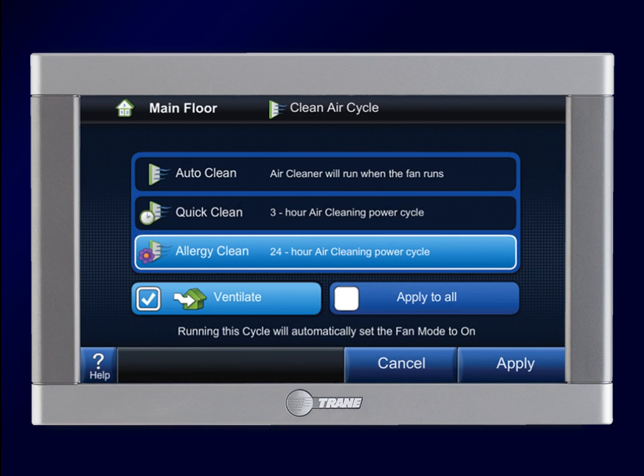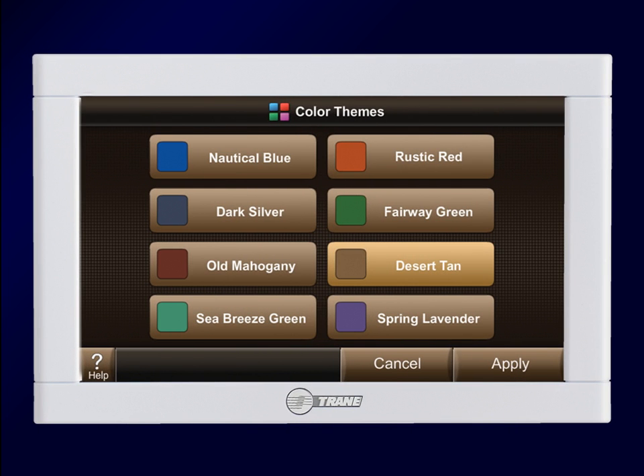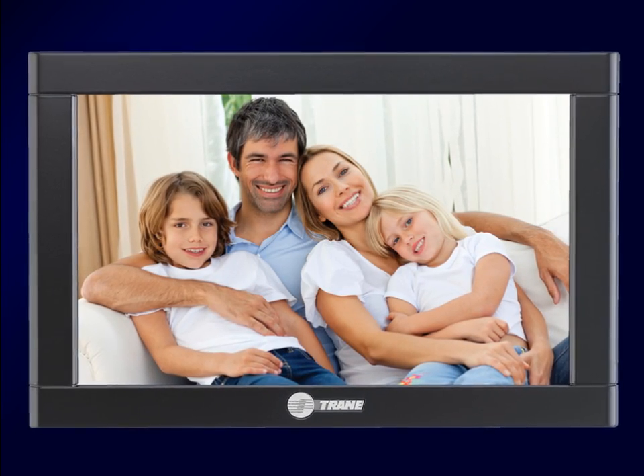Plus, ComfortLink 2 makes it simple by giving you options to manage your indoor air quality and energy efficiency. The ComfortLink 2 integrates home comfort into your lifestyle with several customizable options that can match any home decor.